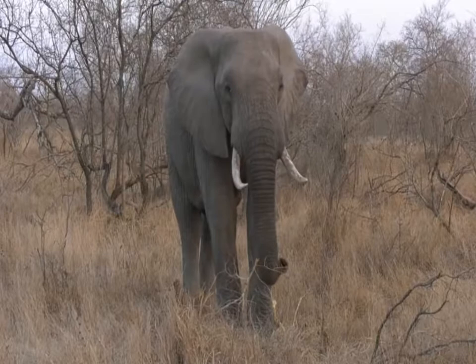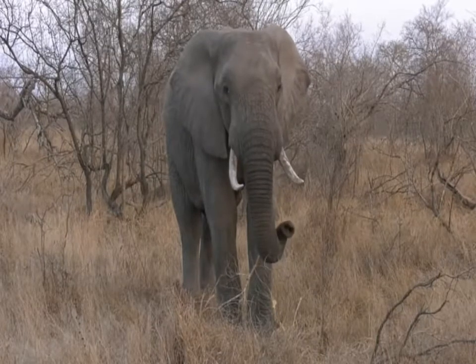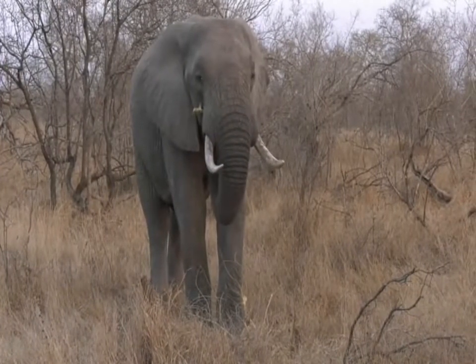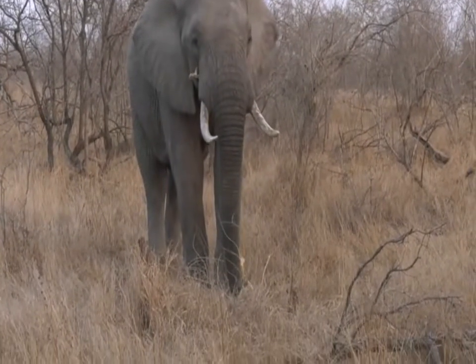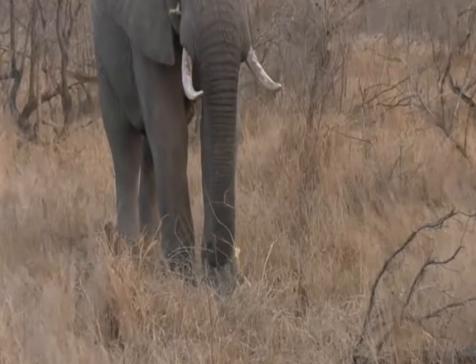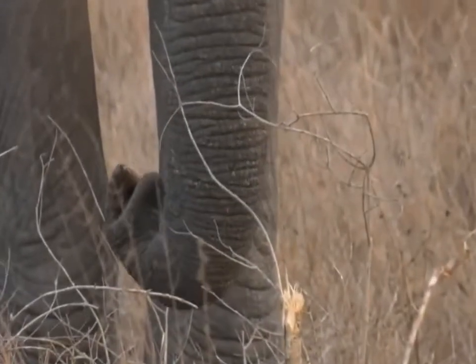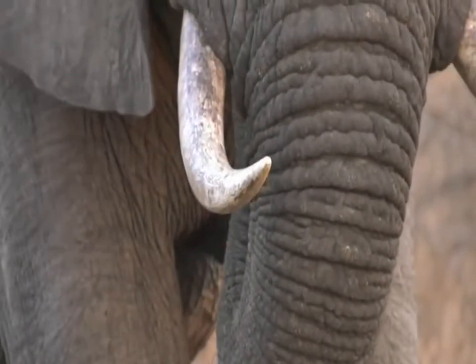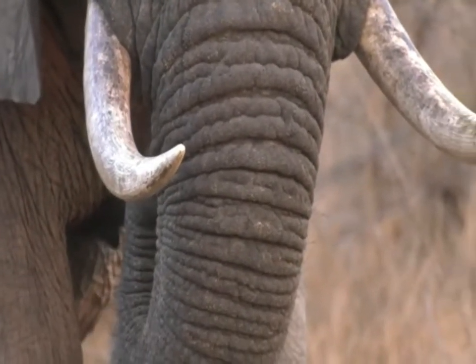When there are these big gusts, the trunk faces us and sniffs - because there are gusts of wind coming and he's working out what's going on. Everything's fine, he doesn't need to worry, and then he can carry on feeding. But you can see he's still smelling us. They're very intelligent animals with an incredible sense of smell.